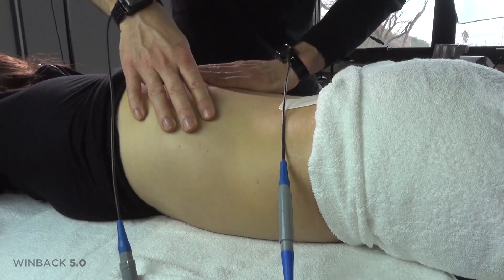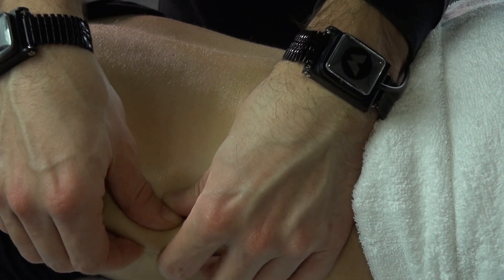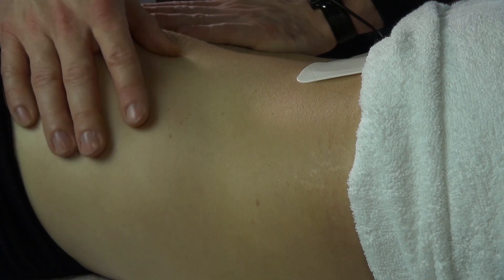Thanks to the back wrist braces, your hand can replace the mobile electrode. The Tecaut current then passes into the patient's body through your hand, allowing a treatment that is both comfortable and unique in nature.